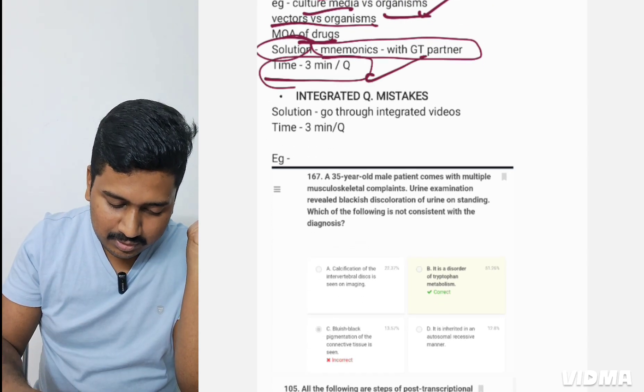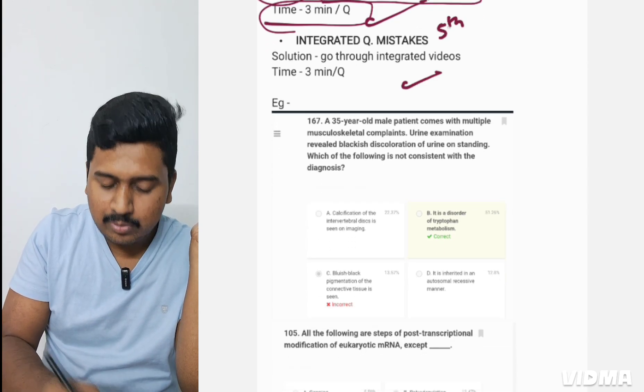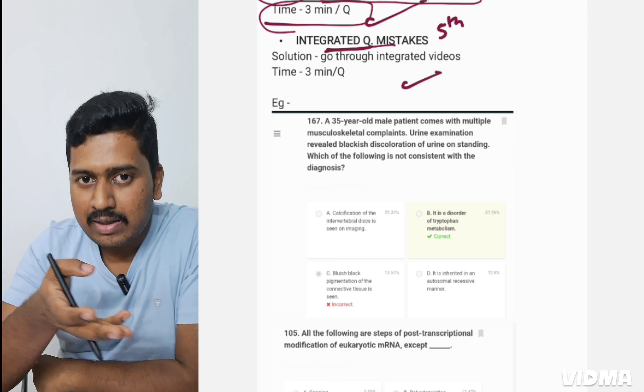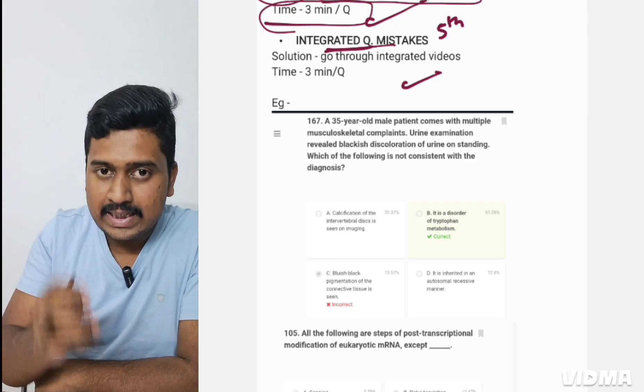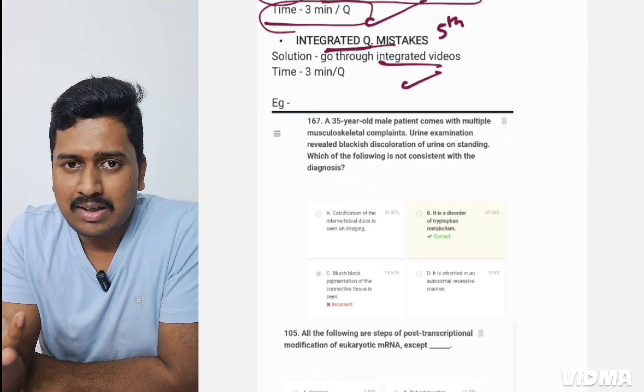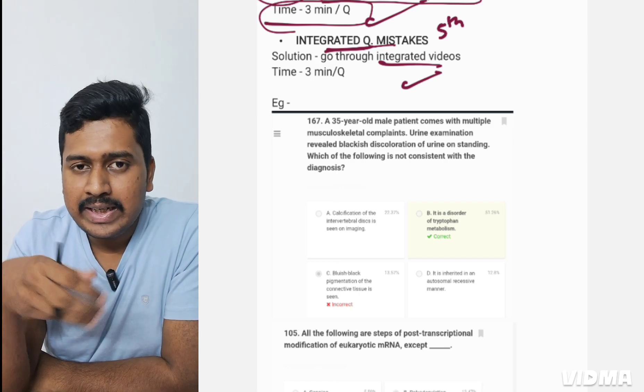You can dedicate up to three minutes per question for confusing option mistakes. The fifth type is integrated question mistake — this happens when your different subjects are not integrated properly. The solution: watch integrated videos, which are sufficient because they highlight the important integrated questions.